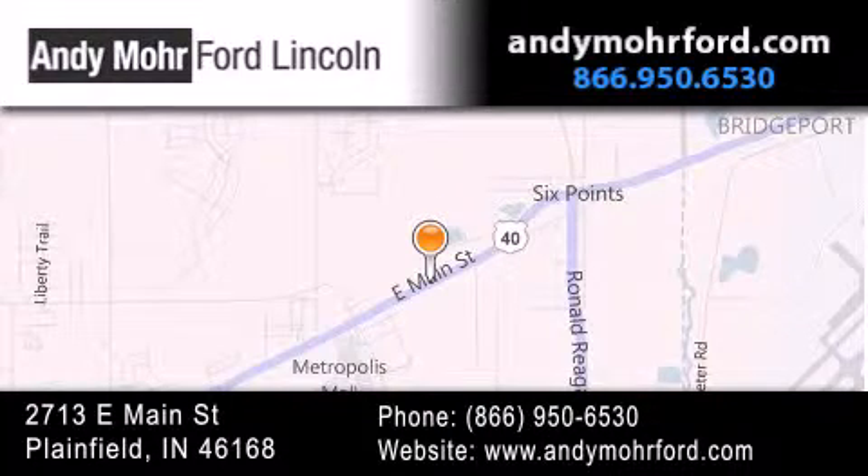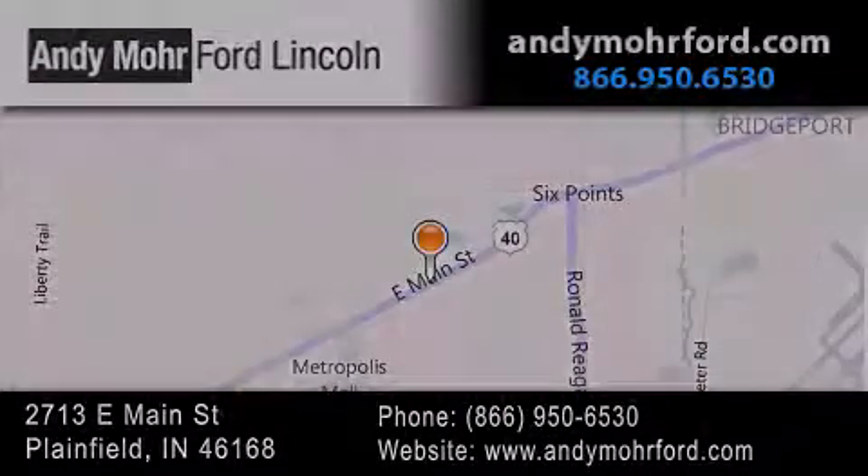Stop by and visit us today at 2713 East Main Street in Plainfield, or see us online at andymoreford.com. We'll see you next time.